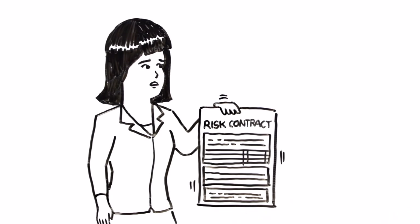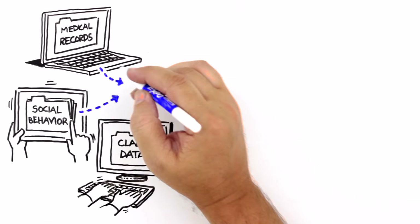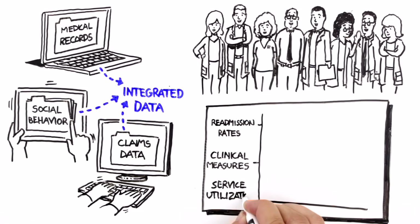But what exactly does that mean? To Maria, it means three primary things: integrating clinical, financial, and even social behavioral data; connecting multidisciplinary care teams so they can deliver more coordinated and holistic care for patients; and tracking and measuring provider performance to optimize alignment and compliance.